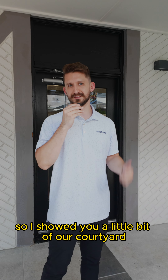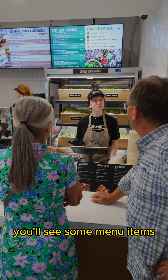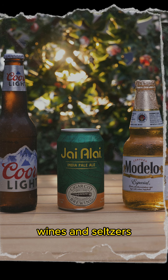So I showed you a little bit of our courtyard. Let me show you where the magic happens. Once you hop on the line you'll see some menu items that are exclusive to this location: our signature Focaccia pizzas, a lot of our beers, wines, and seltzers.